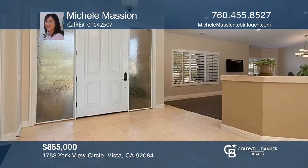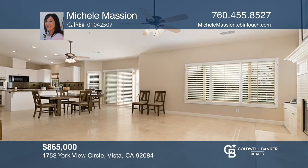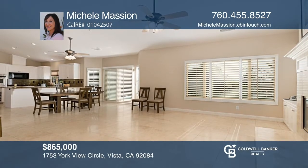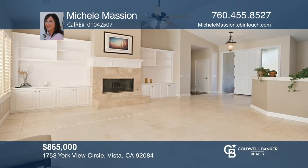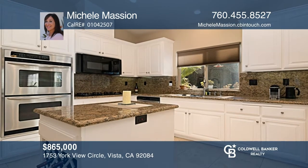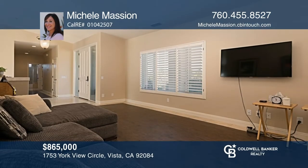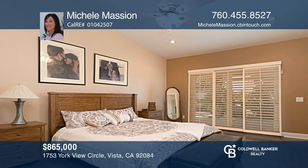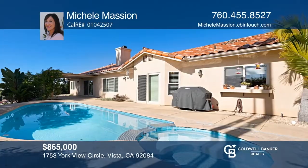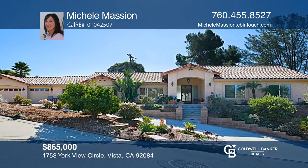In less than 48 hours, an offer was accepted on this fabulous home, and it is now under contract after having showings every half hour. This lovely home was built in 2002 and has every amenity, such as wood-like flooring throughout, a kitchen with nice appliances and granite counters, travertine counters and floors in the three bathrooms, and lovely outdoor living with a pool and spa. Homes in the area are selling fast. Don't miss out. Call Michelle Massian for help buying or selling.